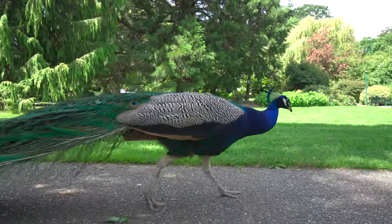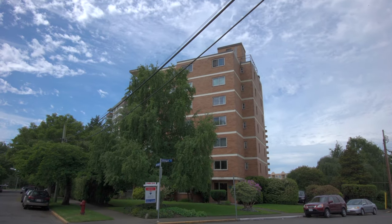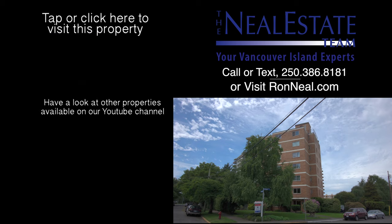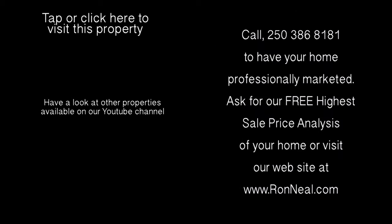Don't wait on this one. Call the Neal Estate Team today to book your personal tour. Thank you for visiting our video open house. For more information on this and any of our other properties, please visit us at RonNeal.com, or call our team at 250-386-8181. We're standing by for your real estate dream — RonNeal.com.